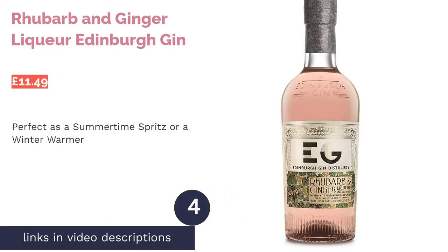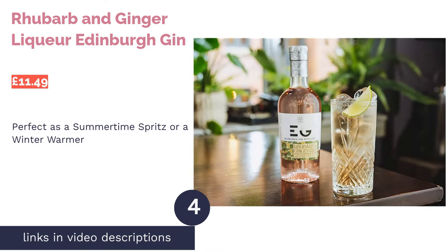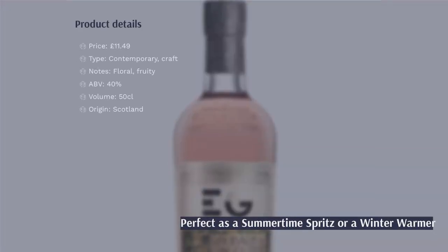The next product is Rhubarb and Ginger Liqueur Edinburgh Gin. Pro: refreshing, great for cocktails. Con: not as easy to pair with tonics.